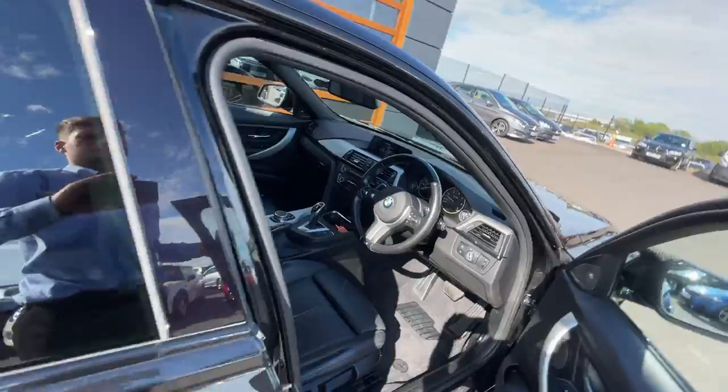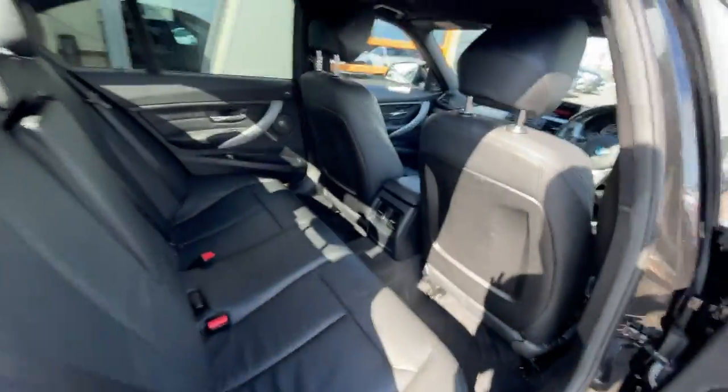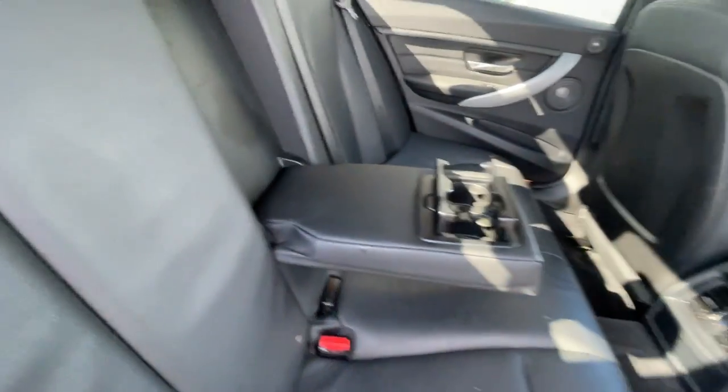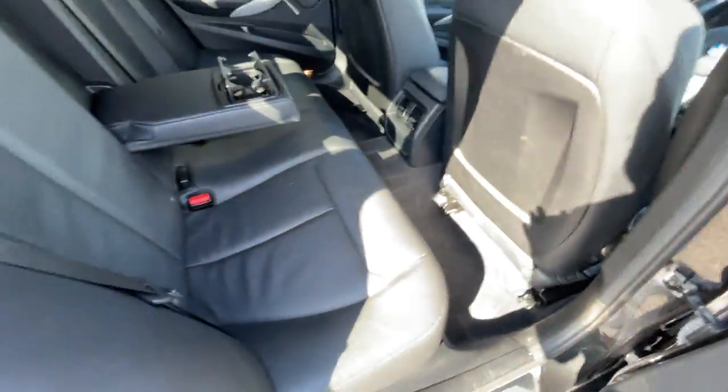I'll show you the back. As you can see, plenty of space. Air conditioning in the back. Leather interior again — no scuffs, no grazes. Two cupholders. Well looked after.